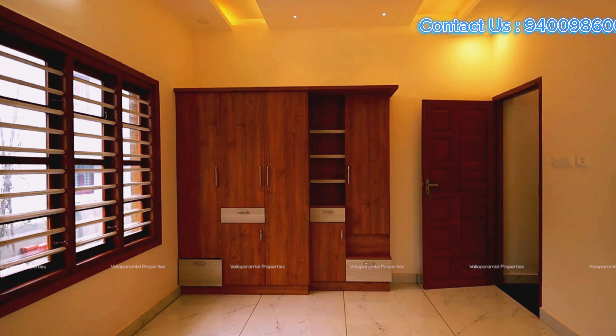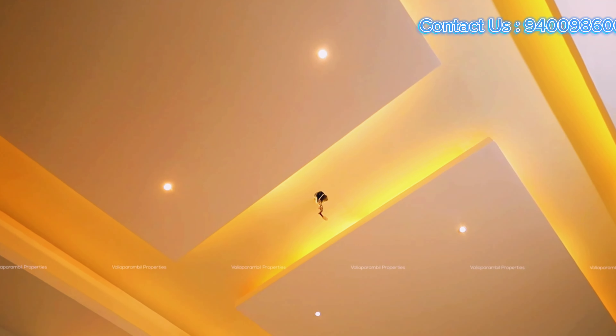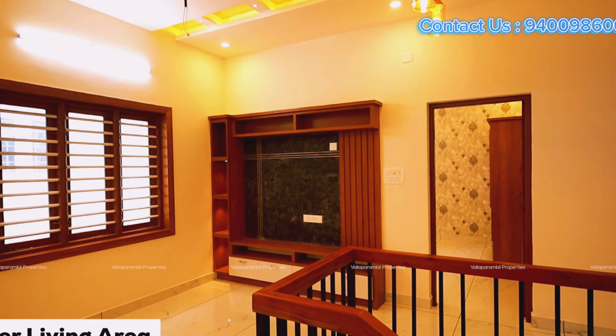There is a wallpaper. This is a wall. The wall ceiling is a square type. This is a co-plate.